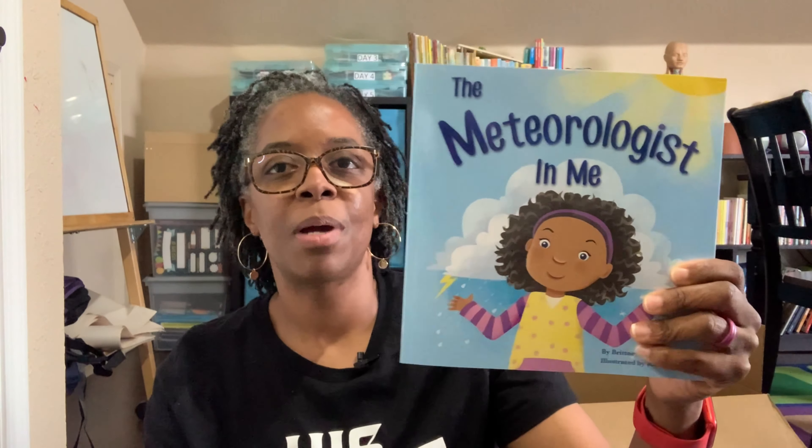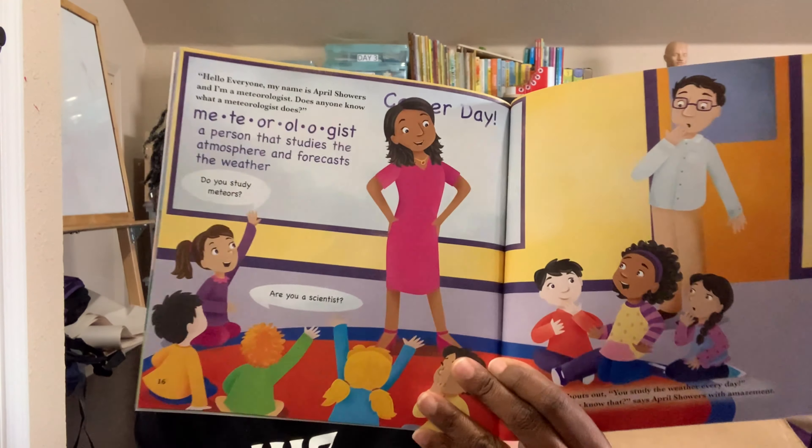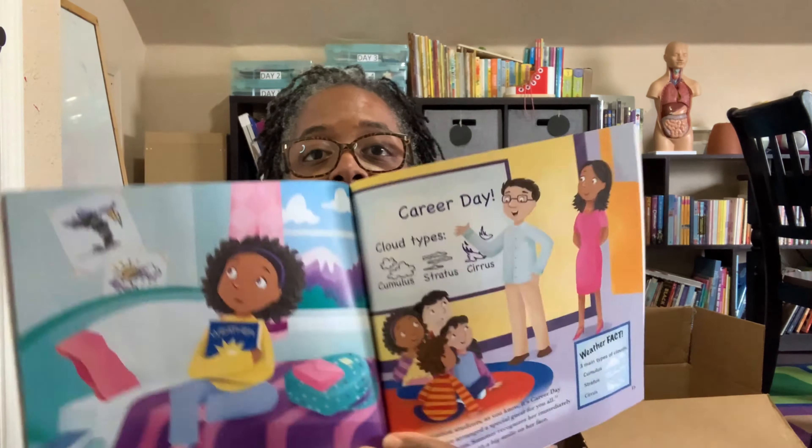This is another one all about weather. It says The Meteorologist in Me, and it's about a little girl learning that she can be anything she wants to be. Her idol is a female meteorologist and she has all of these boys telling her that she can't do it. But we all know anyone in this world can do anything when you put your mind to it. So this one's really cool — it has lots of meteorology facts in it as well.